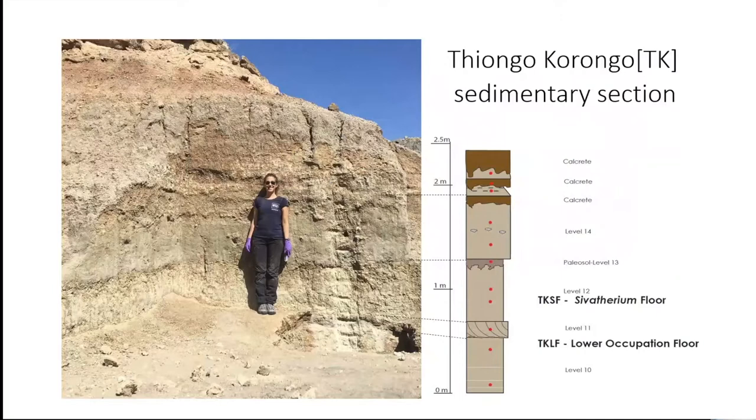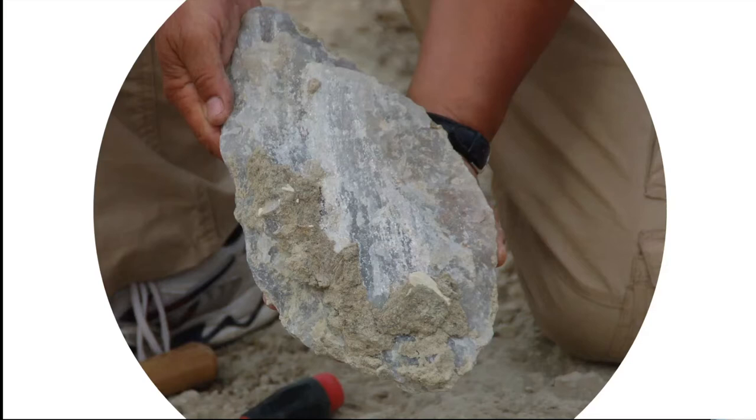The sedimentary section is composed of a level of tuff, clays, and calcareous crust. The remains are principally situated in two paleosurfaces: the TK lower occupation floor and the TK Sivatherium floor. The two are stratigraphically close, so there is no significant temporal diachrony, but the technological advancements show strong differences.